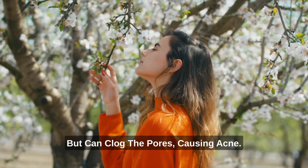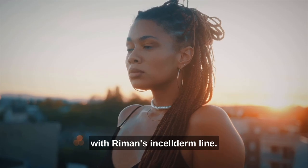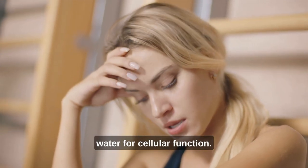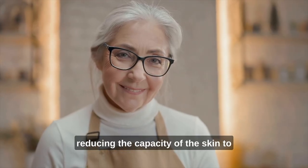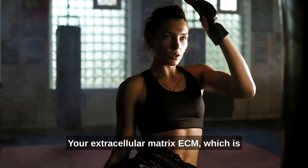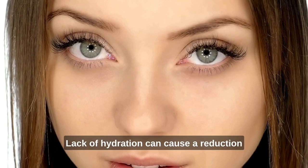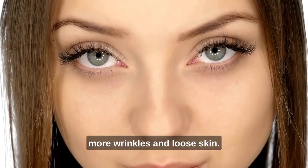Most significantly, dermal dehydration means your skin cells are not getting proper water for cellular function. If this continues, cells eventually die off, reducing the capacity of the skin to withstand traditional signs of aging. Your extracellular matrix, or ECM, which is the environment surrounding fibroblasts in your dermis, needs water to function. Lack of hydration can cause a reduction in the scaffolding the ECM provides, creating more wrinkles and loose skin.